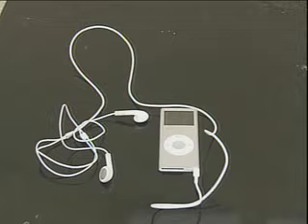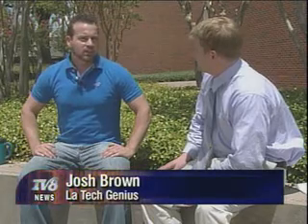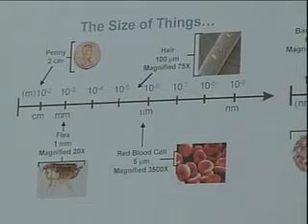Nanotechnology — that's the technology used to create the iPod Nano, right? Just to be sure, I talked to an expert. Josh Brown is Louisiana Tech's first ever nanotechnology graduate. What is nanotechnology? Nanotechnology is the field of technology or engineering involved with using atoms and molecules to build new, unique, novel things. So, you're saying you didn't have anything to do with the engineering of the iPod Nano? Is that correct? That is correct.